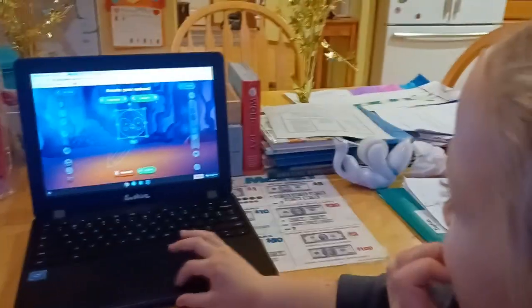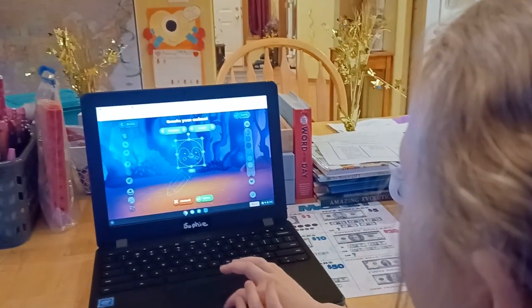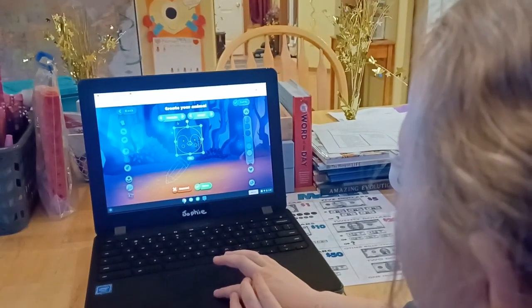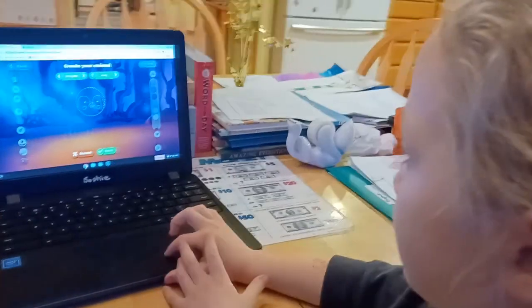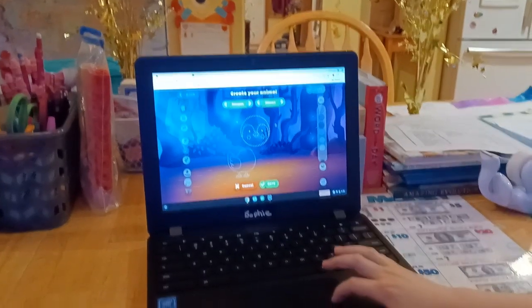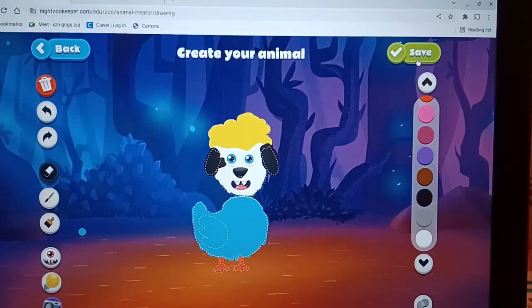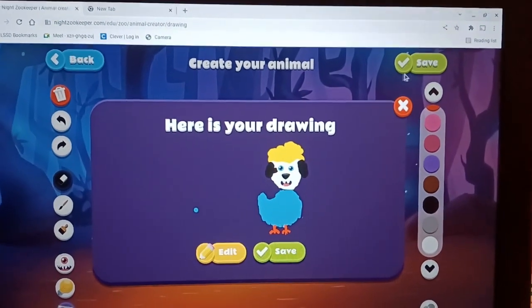Sophie is creating her own animal. She asks what the buttons are, and I explain you click those to change the animal — so if you don't want a penguin, you can pick something else. It looks like you can make a mix-and-match animal. She decides to put a penguin on a chicken body, and after saving, her cute little animal is complete.